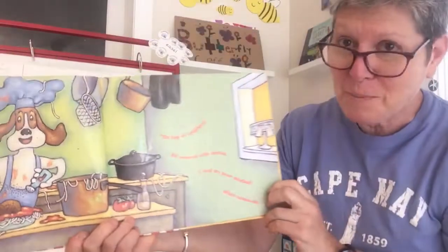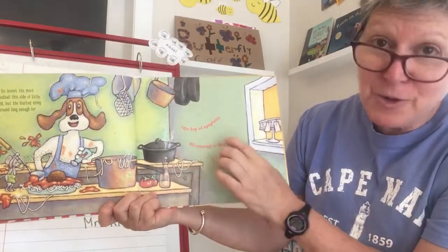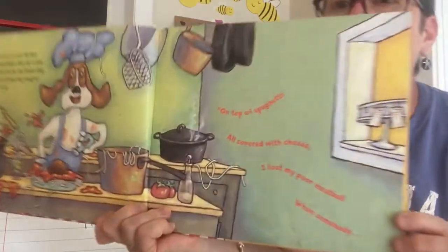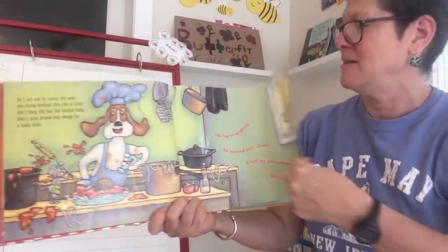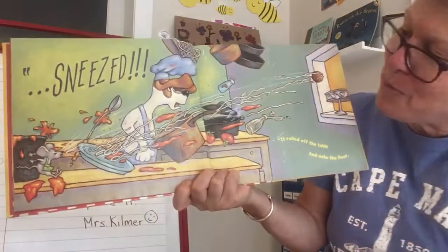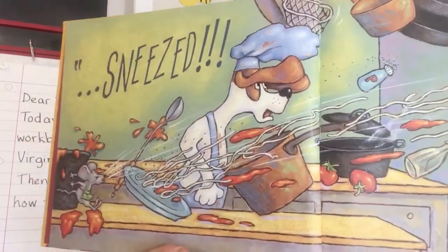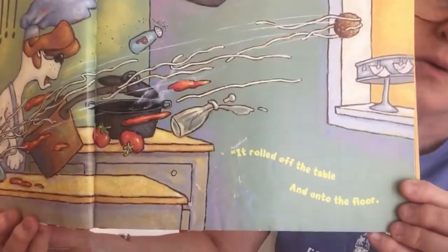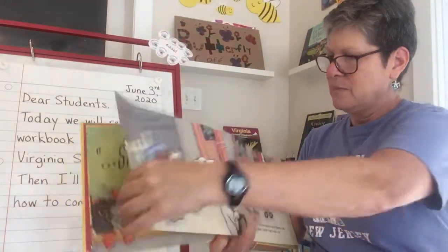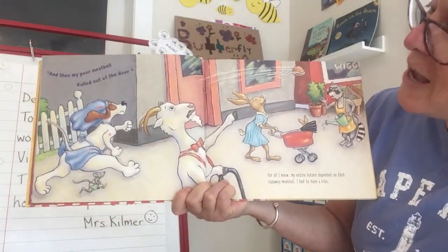Sure enough, the song begins: "On top of spaghetti, all covered with cheese, I lost my poor meatball when somebody sneezed." So the little mouse sneezed because of all the pepper. It rolled off the table and onto the floor, and then my poor meatball rolled out of the door.